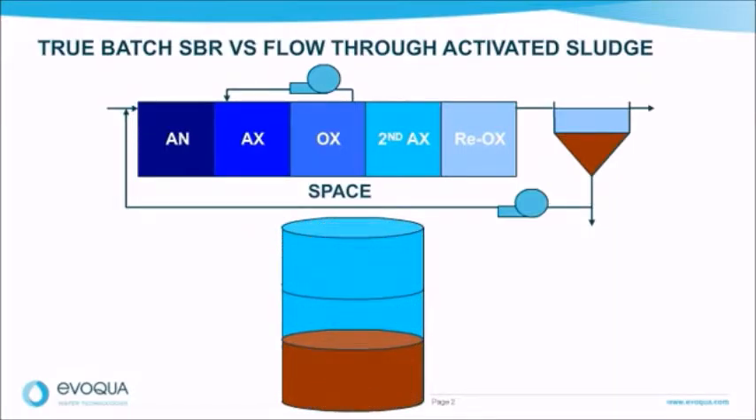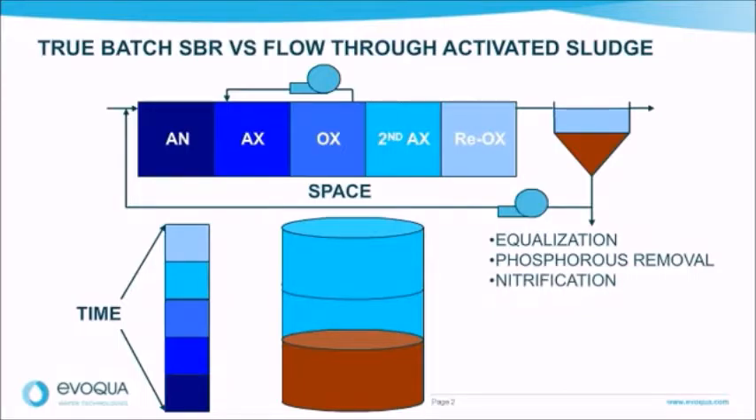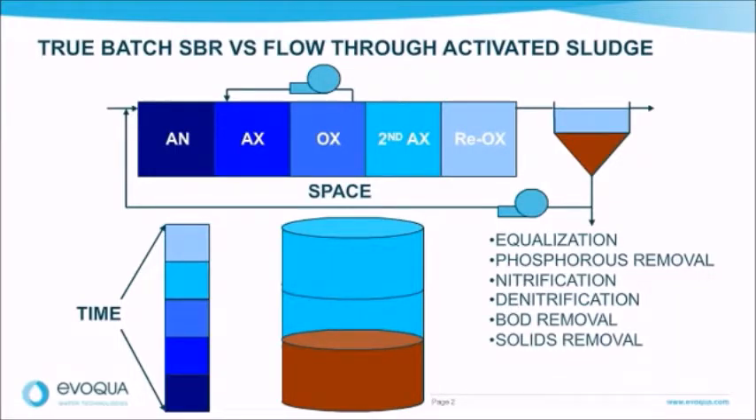In a single reactor basin, the Jet Tech OmniFlow SBR can accomplish the same treatment steps as a flow-through activated sludge process. This includes equalization, phosphorus removal, nitrification, denitrification, biological oxygen demand and solids removal, clarification, and wasting. All of this is performed in a timed sequence versus space with a flow-through system. This is all accomplished by modifying the highly flexible control program provided with all Jet Tech OmniFlow SBR systems.